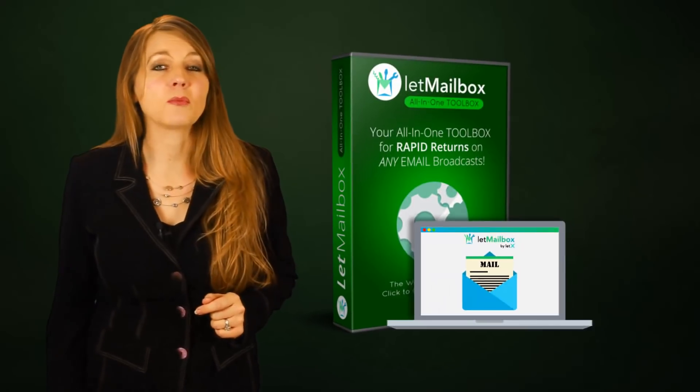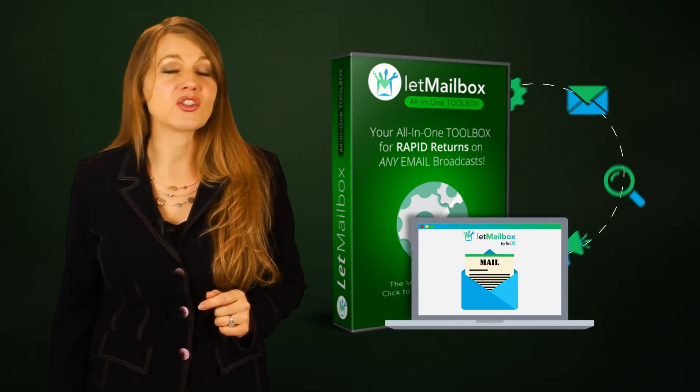Hey there, I'm Kimberly with Team LetX, and in this short video I'm going to show you how Let Mailbox will be the only email marketing toolbox you will ever need.